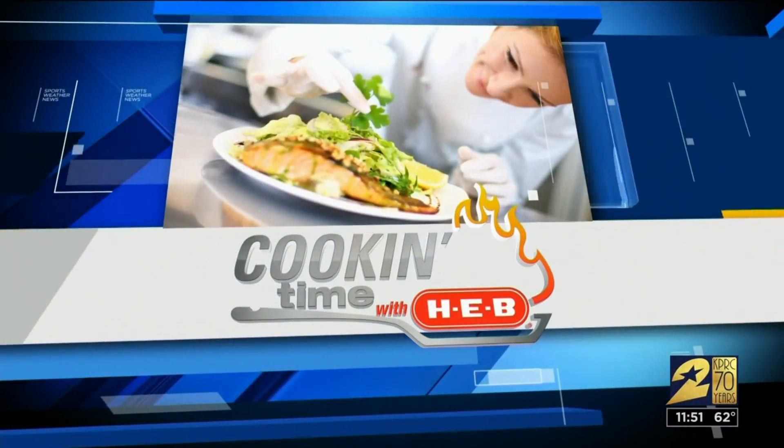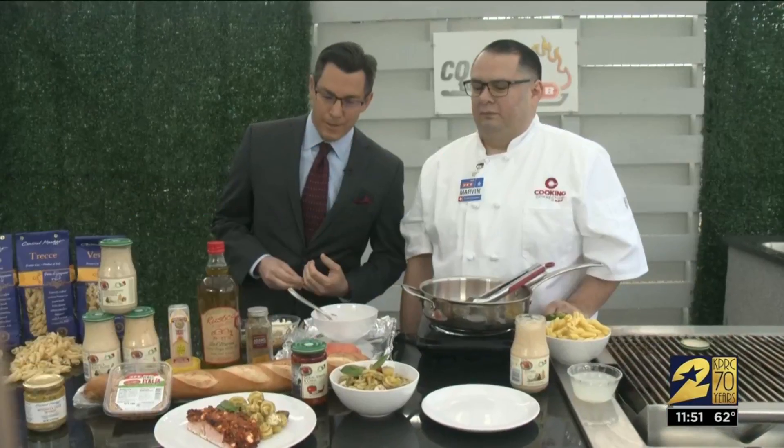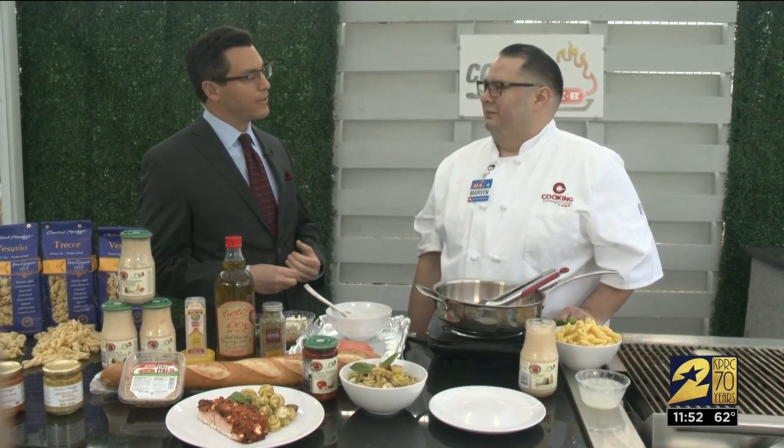Welcome back. It is cooking time with H-E-B. We are outside our studio with our good friend, Chef Marvin. Great to have you here as always. Thank you. Mangia, mangia. We're cooking up everything Italian today.